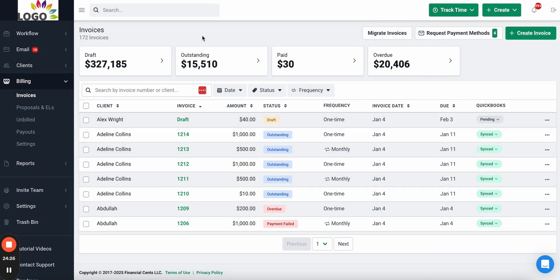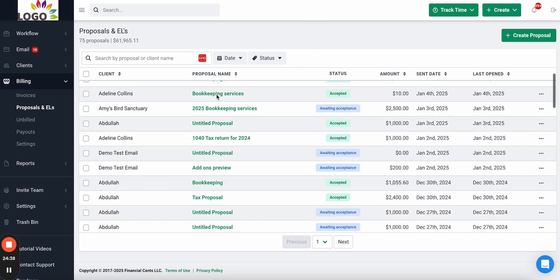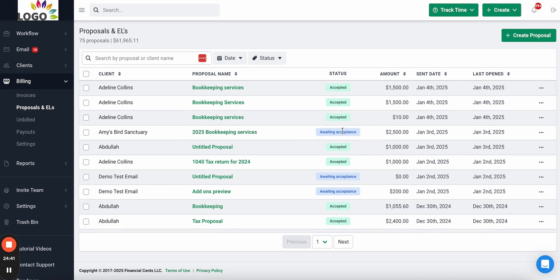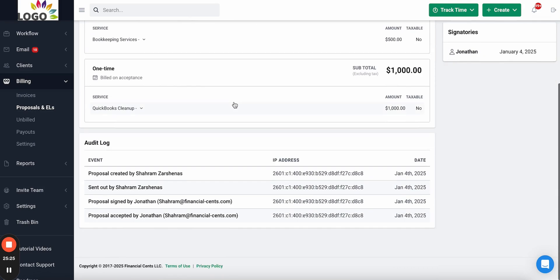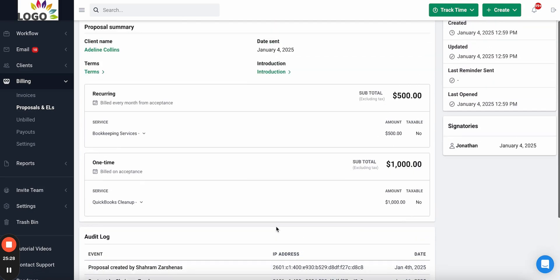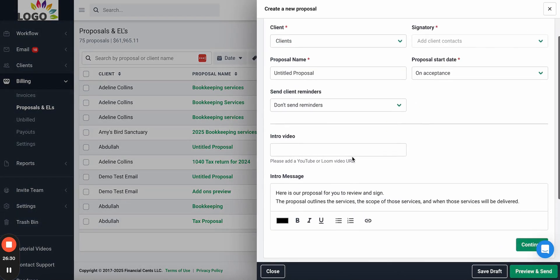With the billing module you can also send modern proposals to clients to streamline your proposal, billing, and onboarding process. In this view you can see all active proposals and proposals waiting to be accepted. Clicking on a proposal shows the details, who accepted it and when, an audit trail with IP addresses making it legally binding, as well as a PDF document with engagement letter terms, services, and signature.